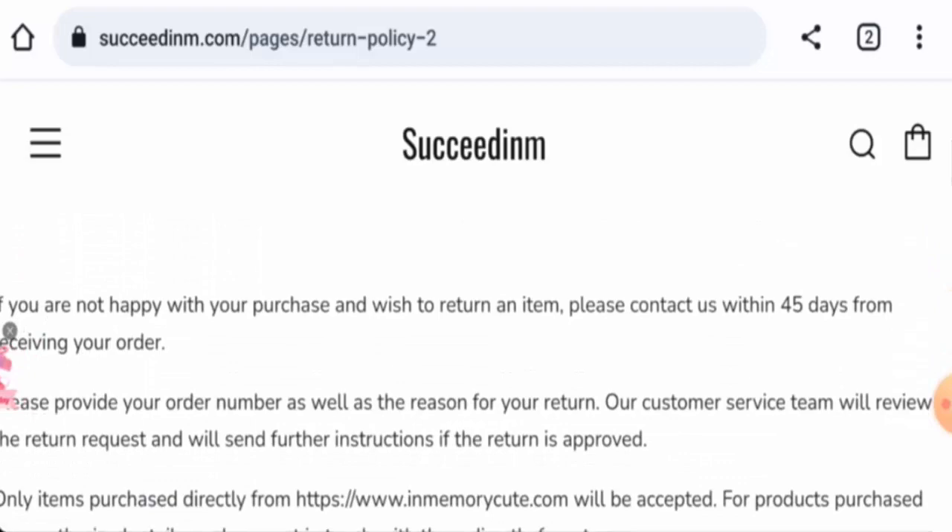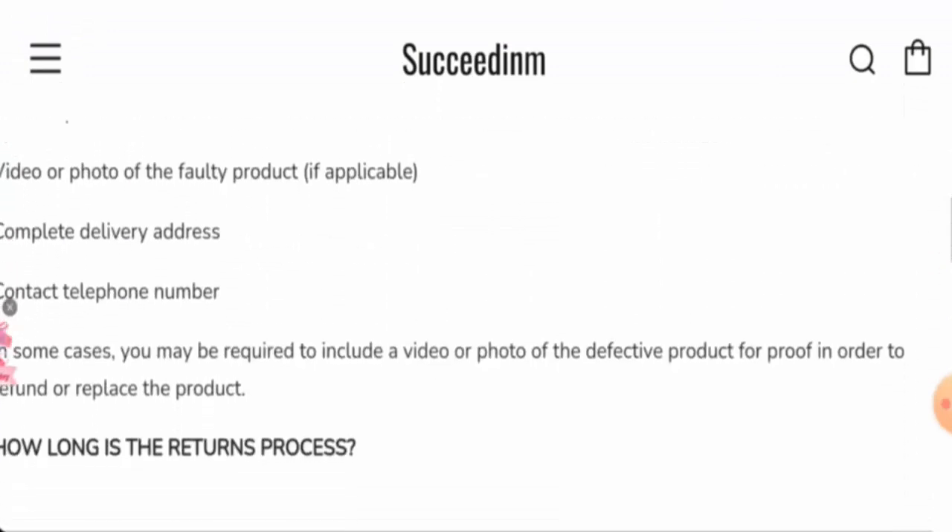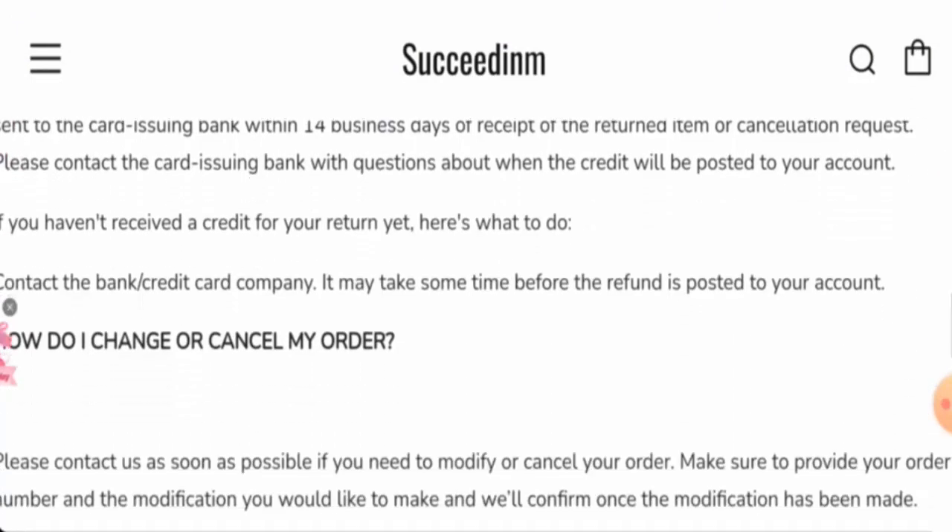Regarding the return and refund policy: if you would like to return your product, you have 45 days from receiving your order. Once a refund is approved, funds will be returned to your original payment method. For return or refund issues, check our description area where you'll find a link to help resolve any money-related concerns.